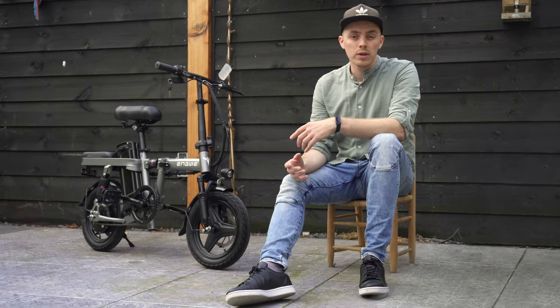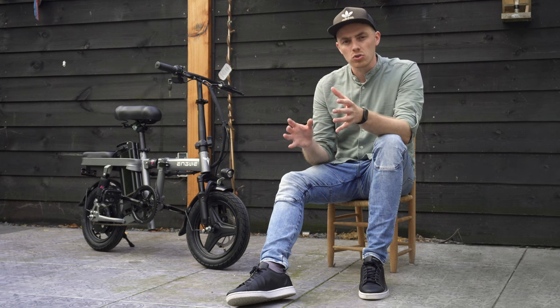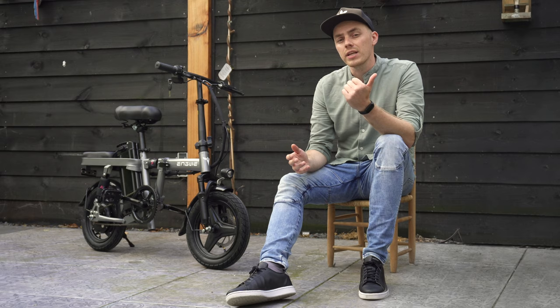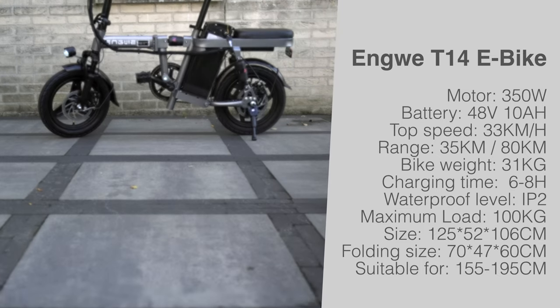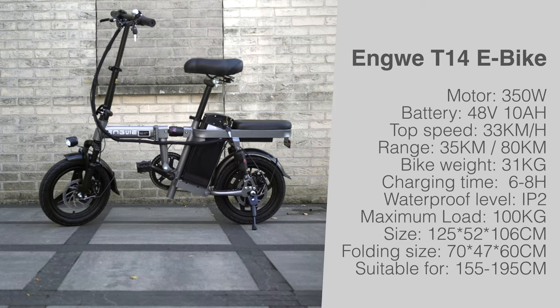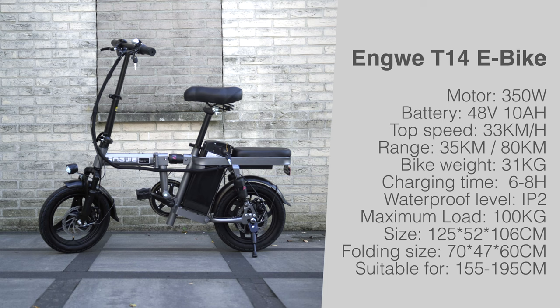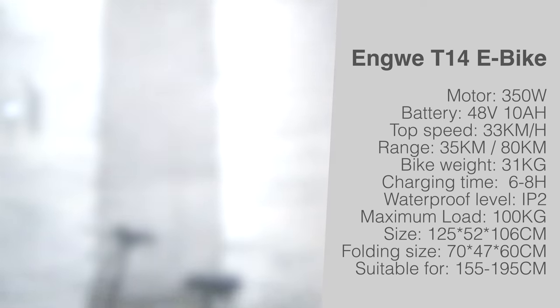For those who follow Engwe, this model, the T14, might look familiar — it's some sort of an upgraded version of the now discontinued X5 and X5S models. It features a 350-watt brushless motor with a peak performance of 680 watts, a 48-volt 10 amp-hour battery with a range of 35 kilometers in electric mode or 80 kilometers in pedal assist mode, and a top speed of 23 kilometers an hour — but more on that later.